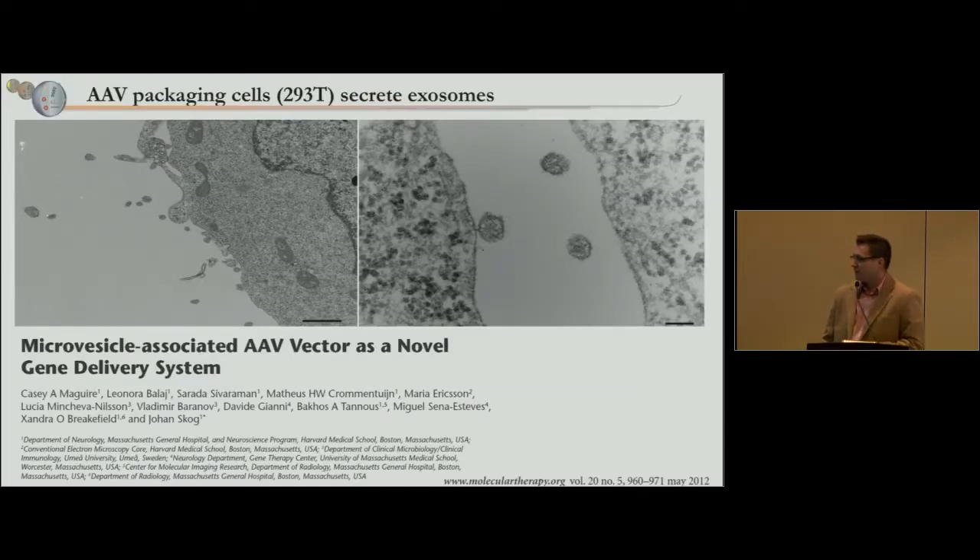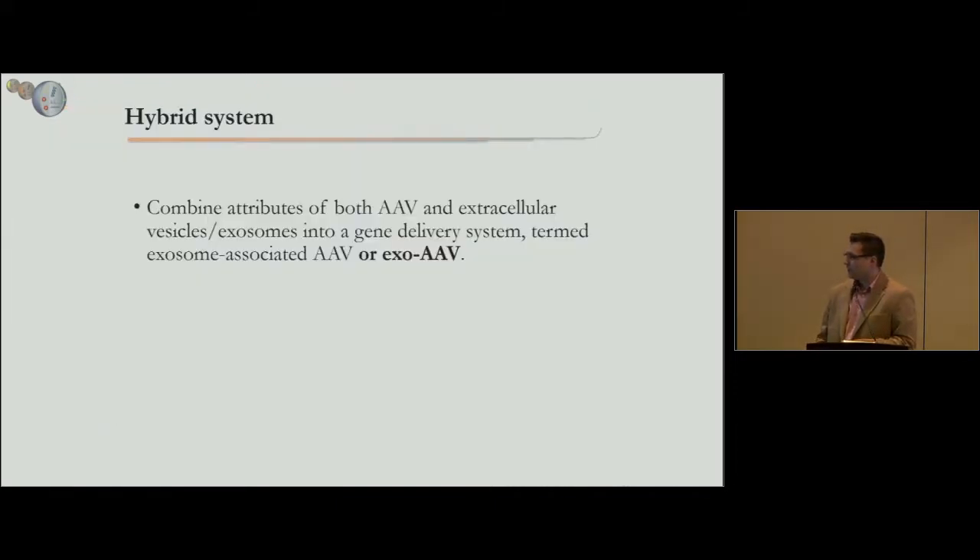We found and published in 2012 that in packaging cells for AAV vectors, there were a lot of vesicles being released from the producer cells, and we could find AAV associated at a low level with vesicles. We called this system exosome-associated AAV, or exo-AAV. We hypothesized that if you combined the properties of EVs and AAV, you could overcome some of the challenges in gene delivery.